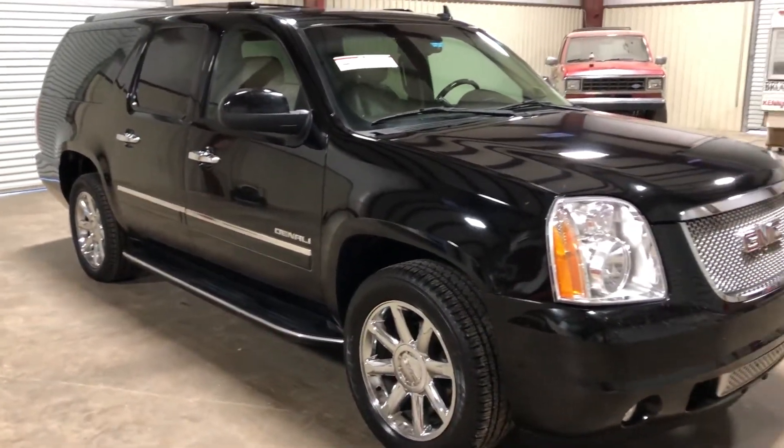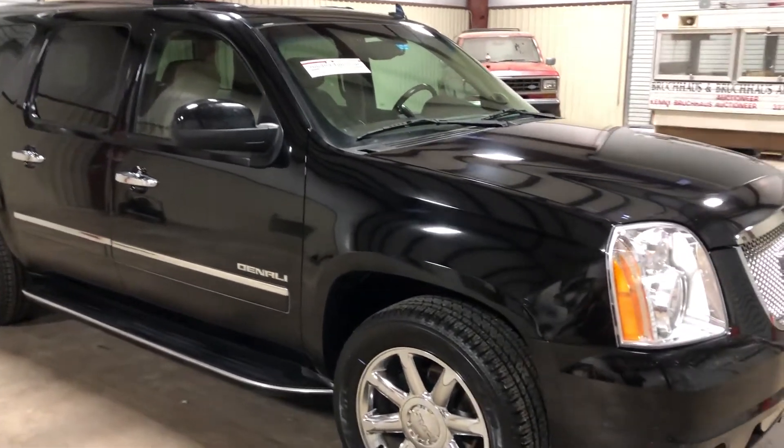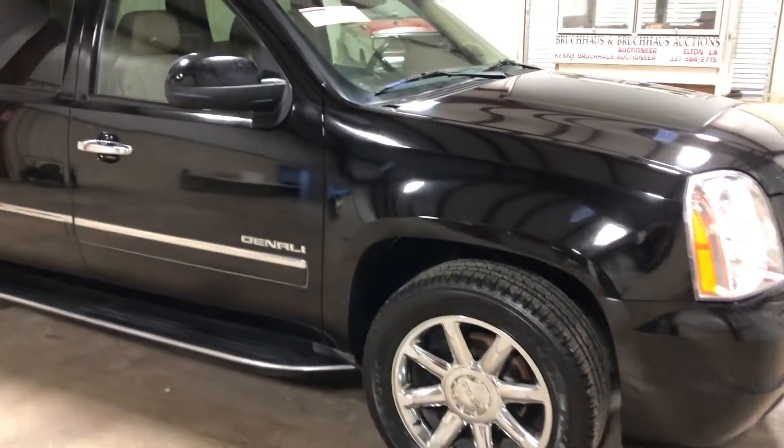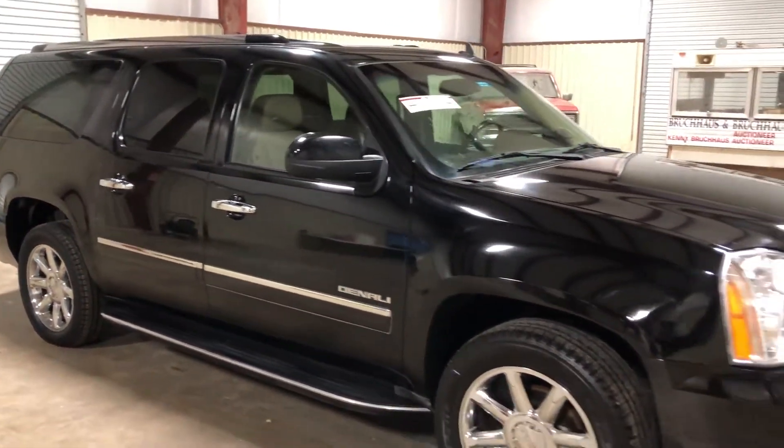pulling trailers, hauling people, whatever you might need to do. The Carfax only shows around 150,000 miles. The headlights look good, the rims look good, the body seems to be in pretty good shape. Only at auction time at Burkhouse Auctions will it be bought. Thank you.